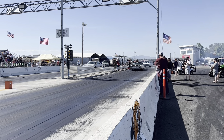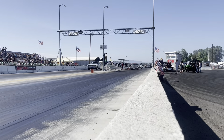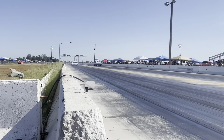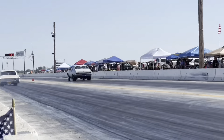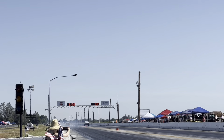Tim's car had a very soft tune in it. In fact, it was a tune for the old 5.3 that used to be in the car. So he'll be putting a fresh tune in the car real soon. He caught that Nova that he just gave the head start to, but he ran quicker than he's dialing, so Tim was out and on the trailer we went.